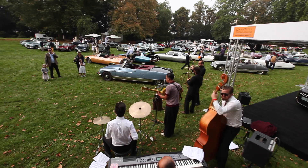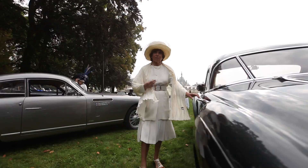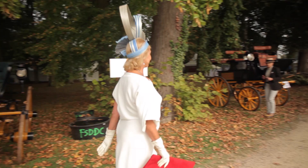On Sunday morning, everything is ready to welcome the public, who is also playing the Elegance game with sophisticated attire. The atmosphere is perfect for a leisurely walk amidst the cars on display on the lawns of the castle. For just a day, we are traveling back in time to the mid-20th century for a country picnic with pleasant late summer weather.